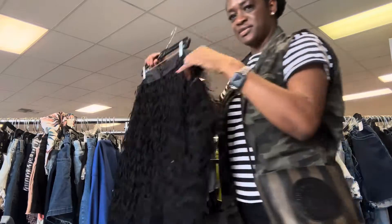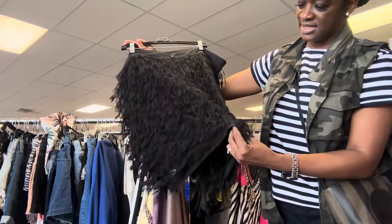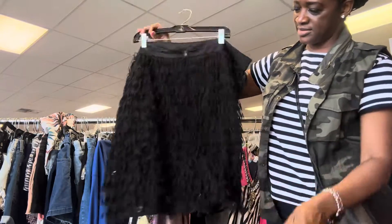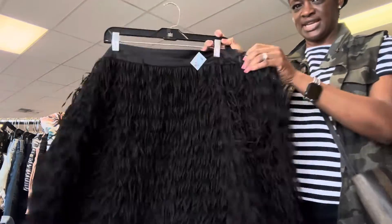This is a really pretty fringe skirt from the brand Torrid. And this is $3.99 with the 25% off.